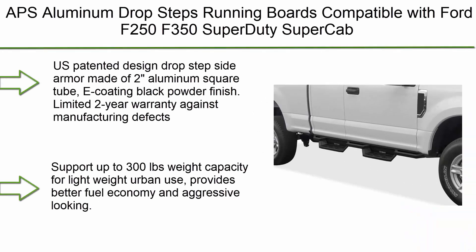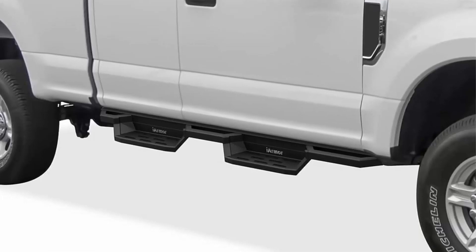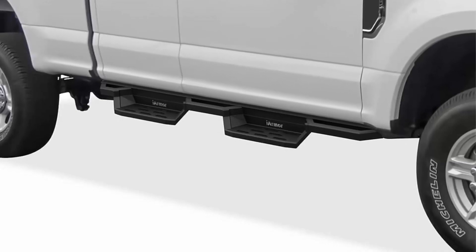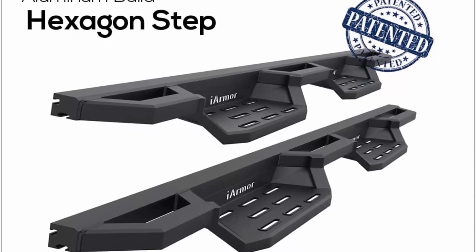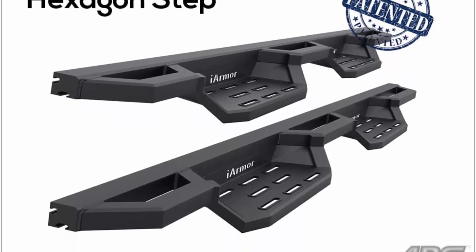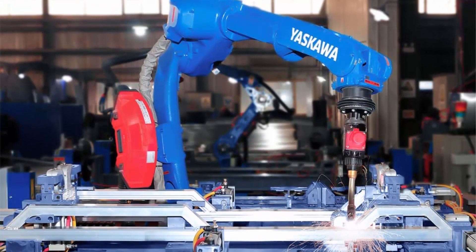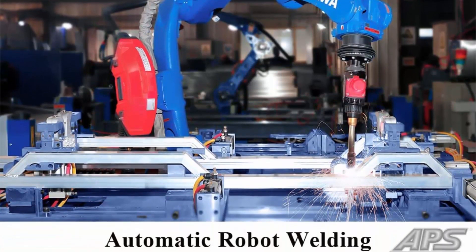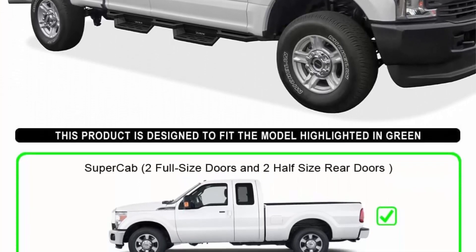Top 4: APS Aluminum Drop Steps Running Boards compatible with Ford F-250 and F-350 Super Duty Super Cab. US patented drop step side armor design made of aluminum square tube with e-coating black powder finish. Limited 2-year warranty against manufacturing defects. Robotic welding for precision manufacturing to ensure OE quality standards. Supports up to 300 lbs weight capacity for lightweight urban use. Provides better fuel economy and aggressive look. Easy no-drilling-required installation; package comes with all mounting hardware.